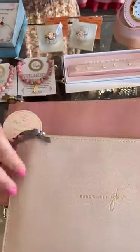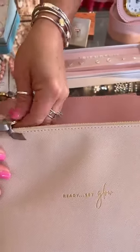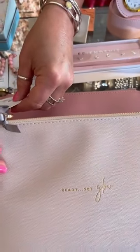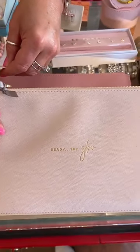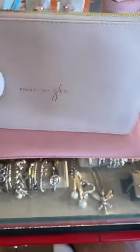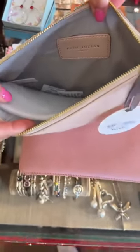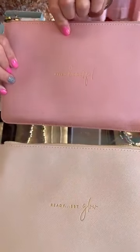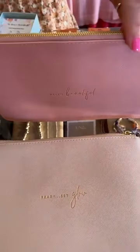Then we have down below some more Katie Loxton pouches — these are the birthstone ones for October. This is called the Wellness Pouch, $29. The front says 'Ready, Set, Glow.' There's a nice little pocket inside. We have that light color and a little bit darker one that says 'Hello, Beautiful.' They're both $29. Cute little pouches.